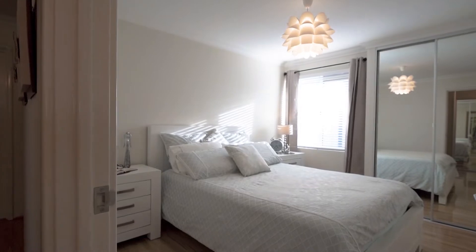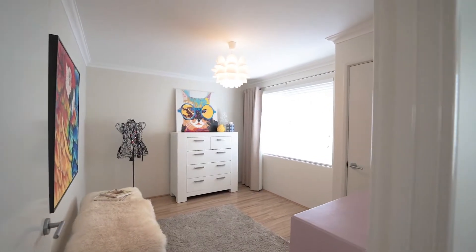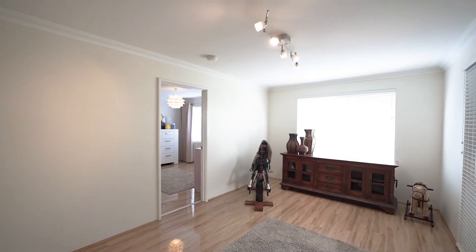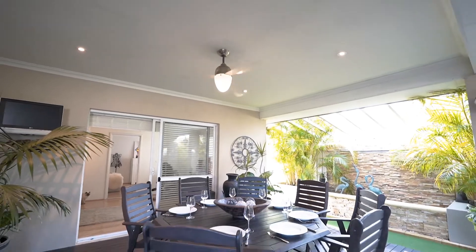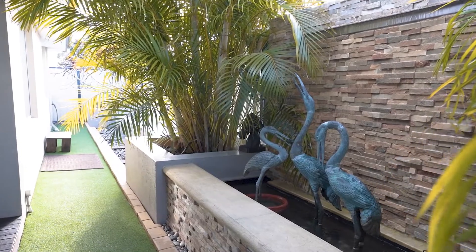All minor bedrooms are queen size. They share a study nook, plus a parents' retreat and activity room which also opens out onto the alfresco area — a great area for kids to enjoy.